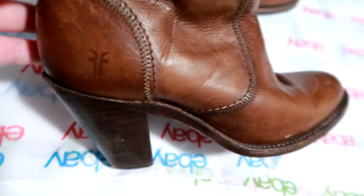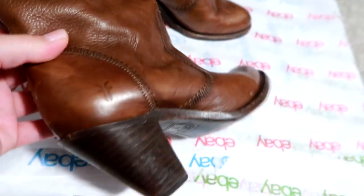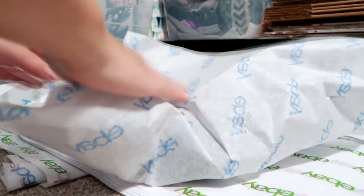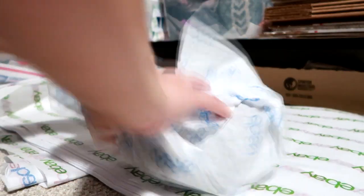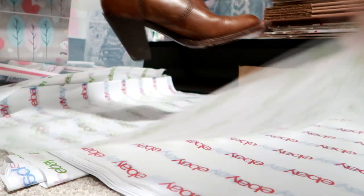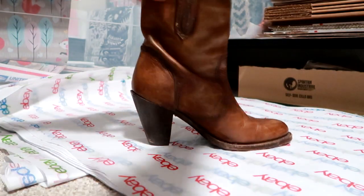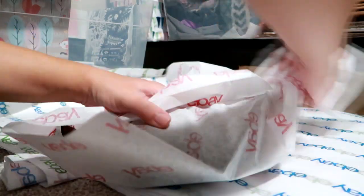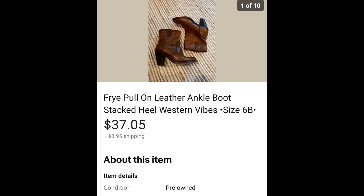The next item is a pair of Frye boots — an ankle booty, shorter boot with a heel, very distressed looking. They did have some wear, which I disclosed. I actually purchased these from the same person I got the North Face vest from, so I have between $5 and $6 into these boots. They had a lot of wear — the bottom was worn and there was some scuffing — they were just really well loved. I disclosed that and they still sold for $37.05 and the buyer paid $8.95 for shipping.